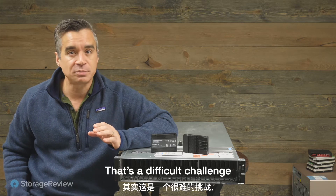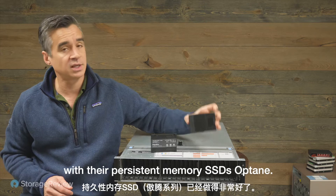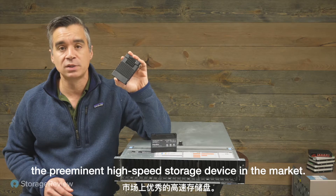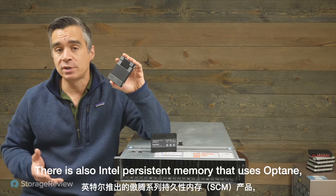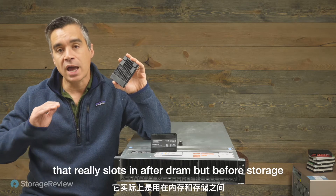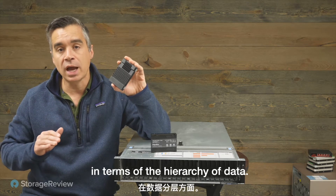That's a difficult challenge because Intel has been doing a really good job with their persistent memory SSDs — Optane. This is the P5800X, the preeminent high-speed storage device in the market. There's also Intel Persistent Memory that uses Optane but in a different form factor, which slots in after DRAM but before storage in terms of the hierarchy of data.